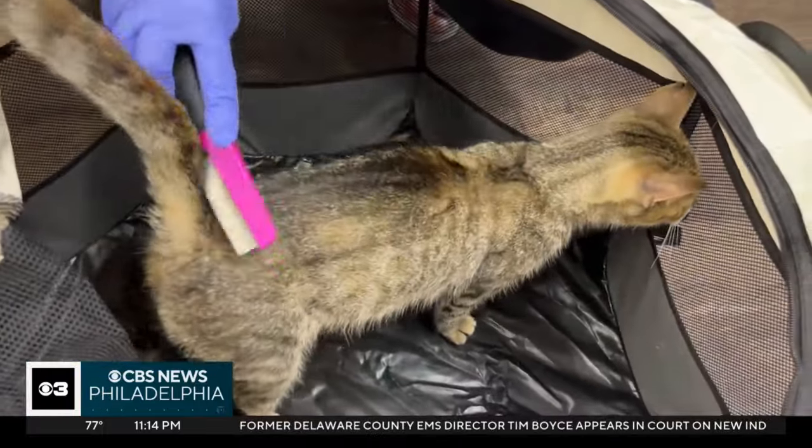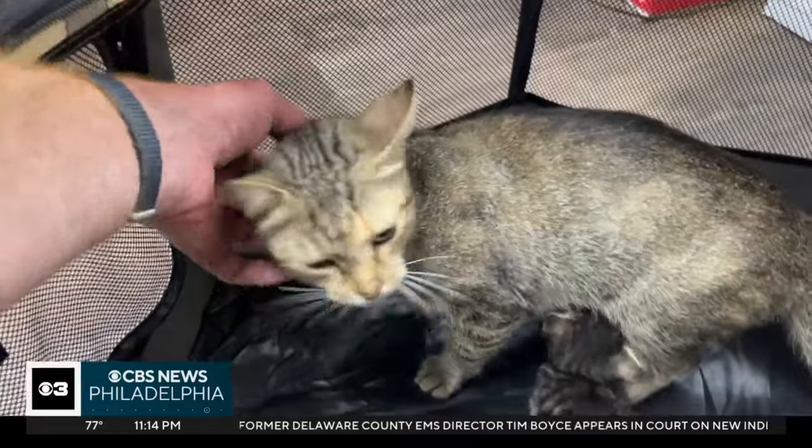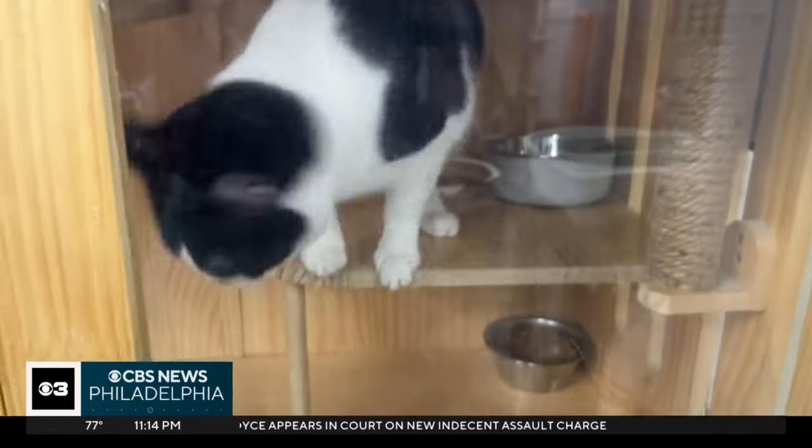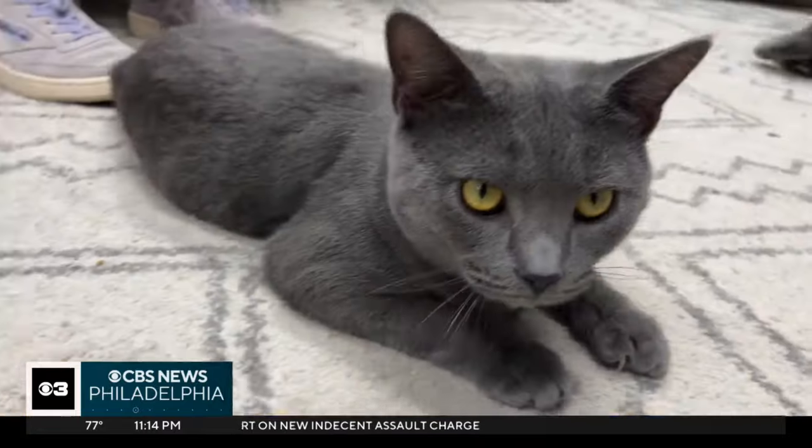She doesn't even have a flea on her. Judging by how clean and friendly the mama is, they're guessing she was once a house cat. She's friendly. The Stray Cat Relief Fund takes in at least 700 rescues a year.